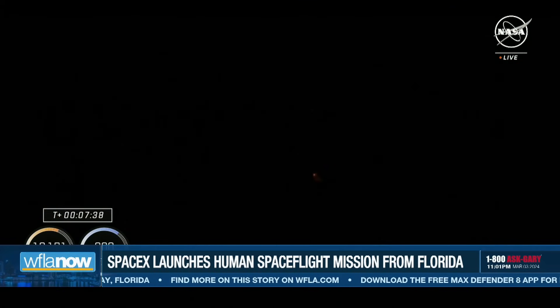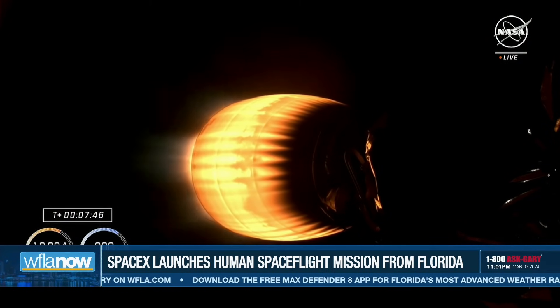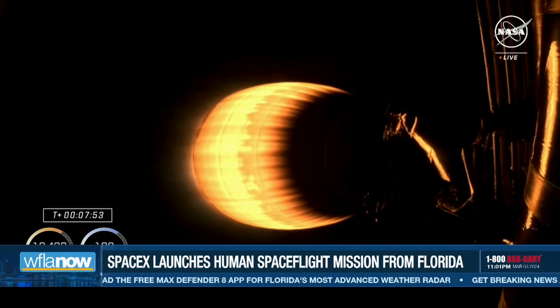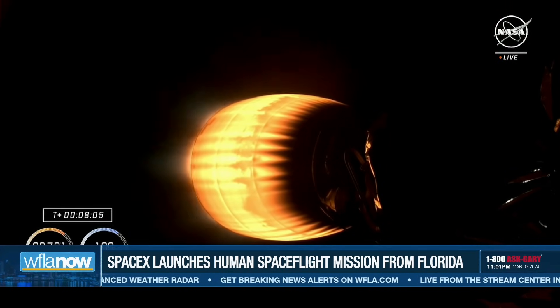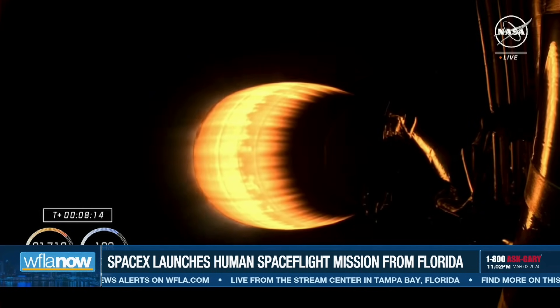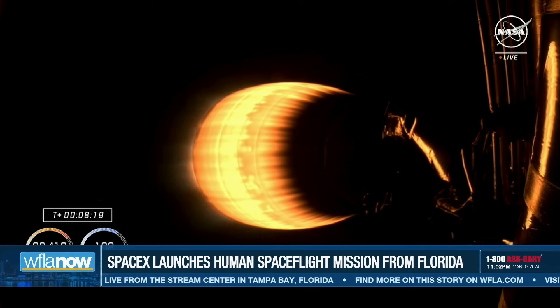Stage two FTS is safe. It is great to see that first stage back on Earth. Next on the second stage is second engine cutoff. There is excitement here at Hawthorne at SpaceX headquarters as that first stage successfully landed back on Earth. Second engine cutoff will take place in just a couple of minutes. Once the lone Merlin engine cuts off and stops firing, the second stage will continue to coast for about three minutes until Dragon is commanded to separate. At that point, Dragon will separate from the second stage and fly free with Crew-8 still on board and in orbit.